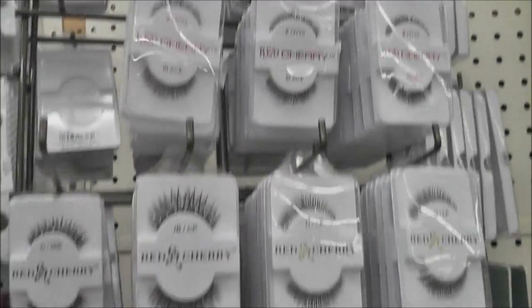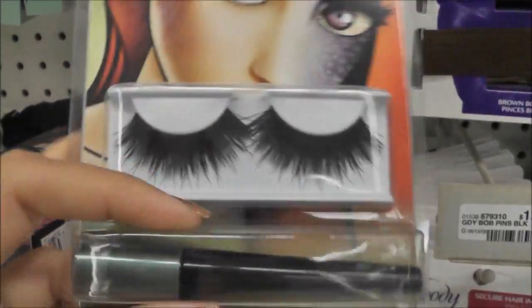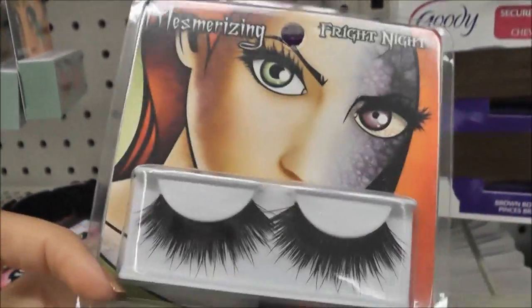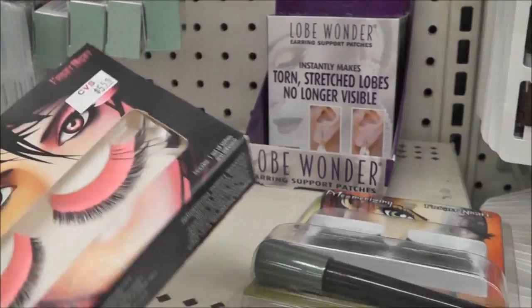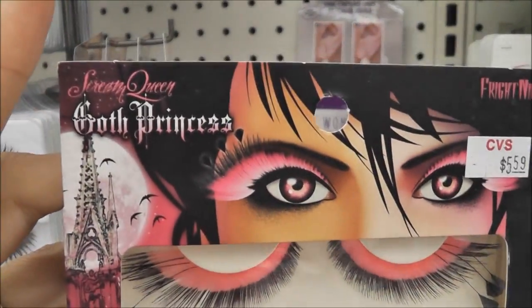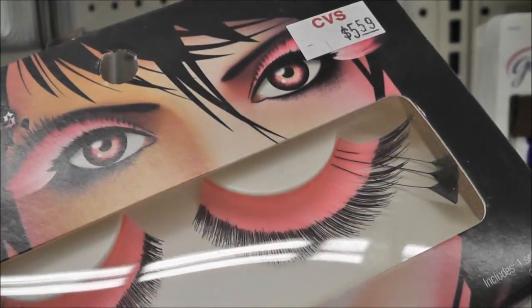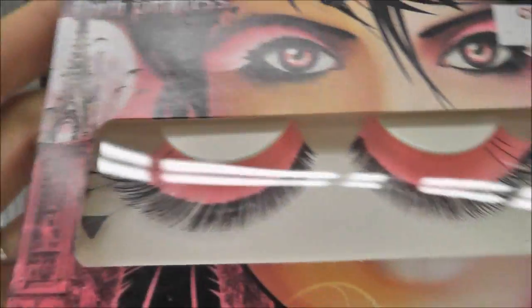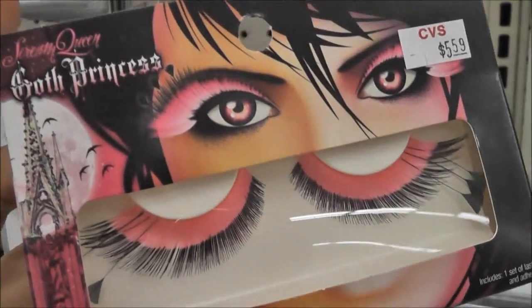I'm not seeing any Red Cherries that I like. So far these are my picks — I like that one, Mesmerizing, but I hate the green liner. I wish this sold all by itself. And then Goth Princess — those are kind of cute. I like how it has these long feathery things sticking out on the sides, but I'm wondering how the pink would look close to the eye.